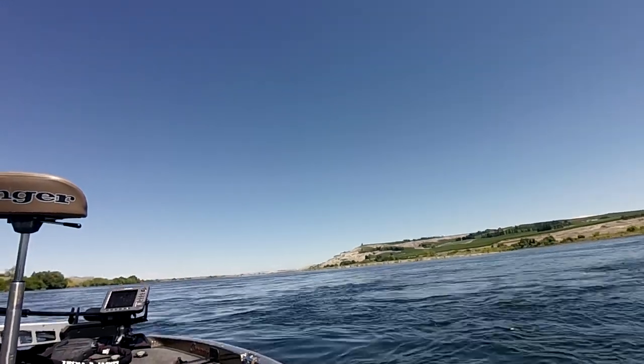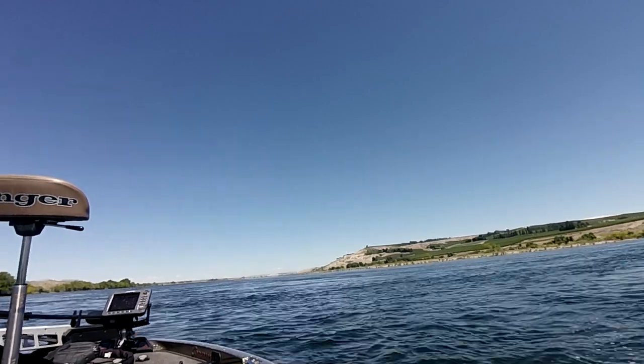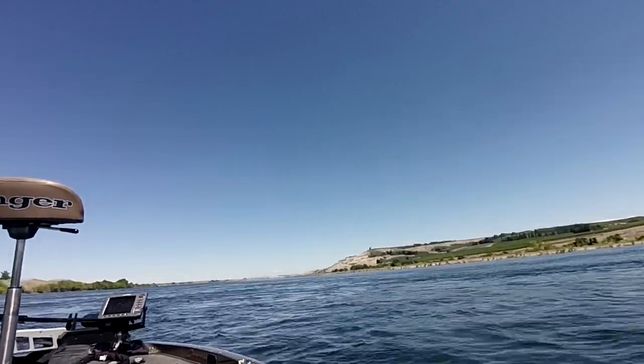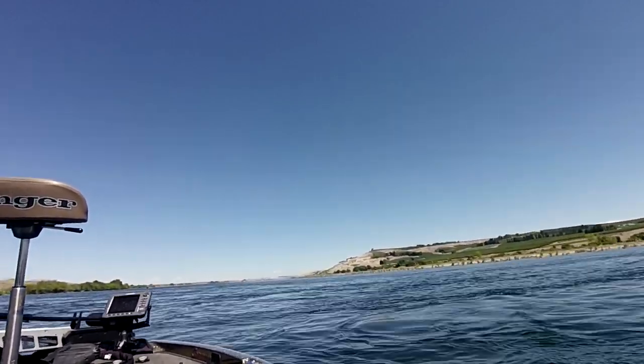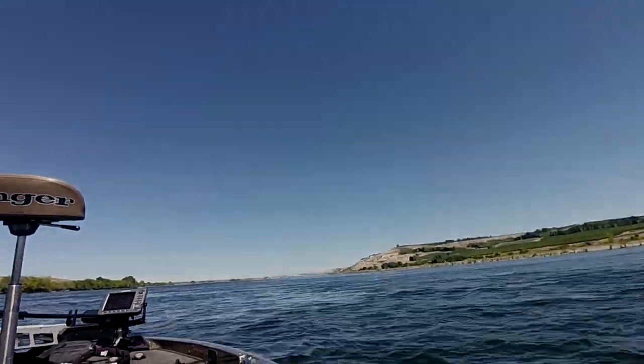That's how I fish it in the summertime — that's how I catch a lot of fish and enjoy it even though it's going to be super hot out today. Get out on the river and catch a lot of fish. For more tips and tricks like this, visit BassResource.com. I'll see you next time.